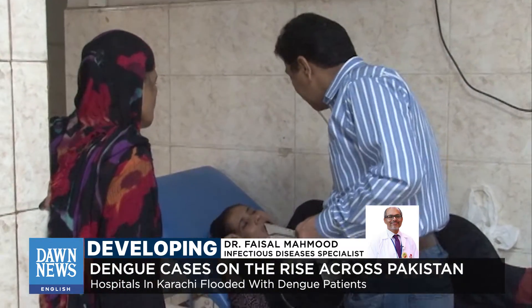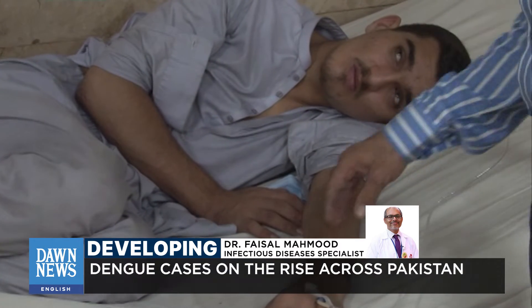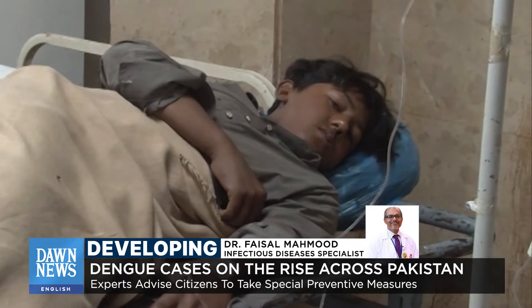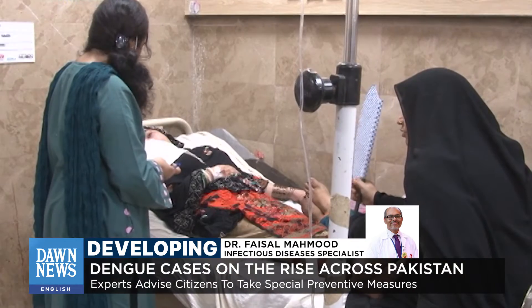In dengue, in the initial first three to five days, there is high-grade fever and this may not become normal even after taking a fever-reducing medicine. During this period, the key thing is to keep hydration up by having about eight to ten glasses of water, ORS, or juices in 24 hours for adults.